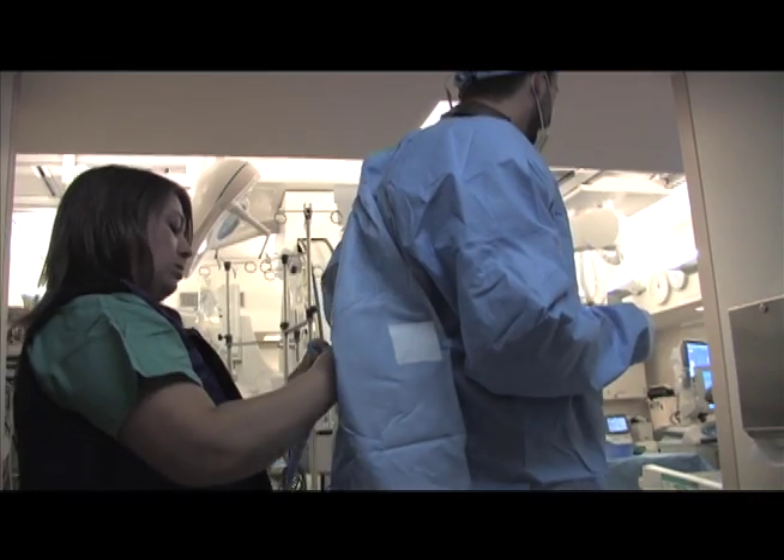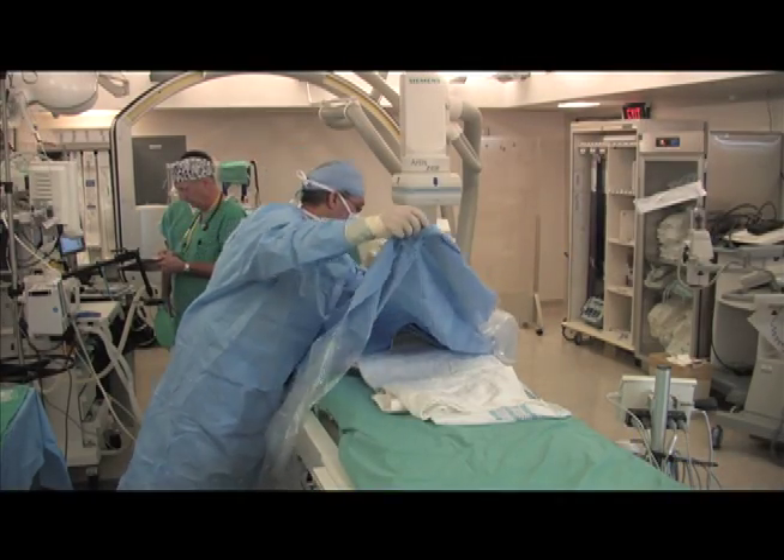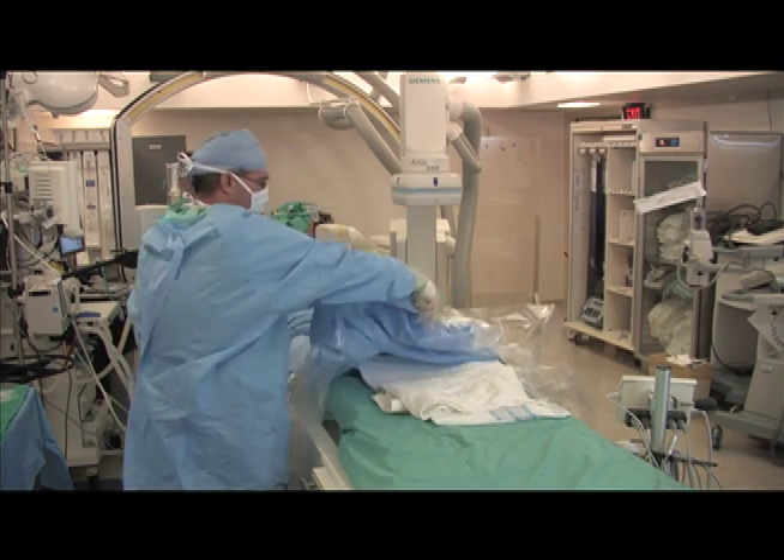For greater details regarding this procedure, please speak with your physician or nurse prior to the procedure date. During an EP study, our patients are brought to the cardiac catheterization lab, and are usually placed under general anesthesia, so are asleep during the procedure.